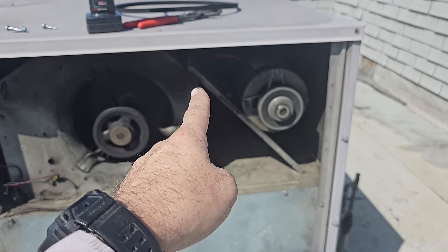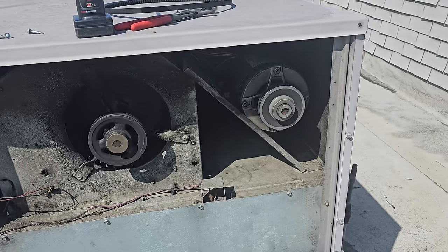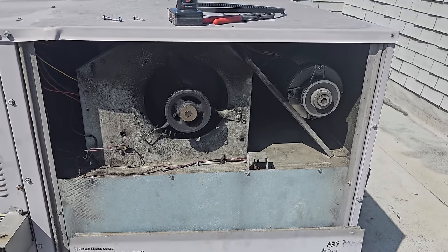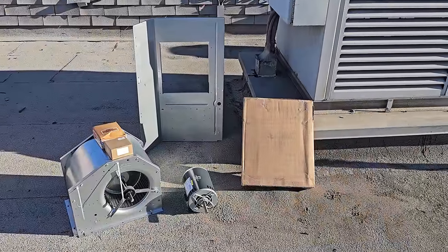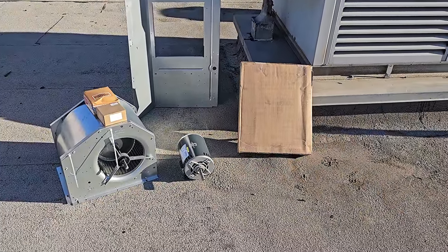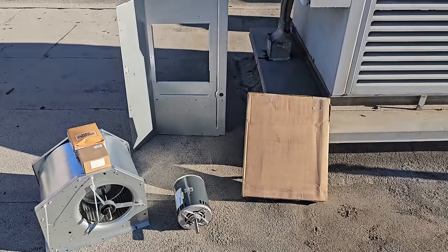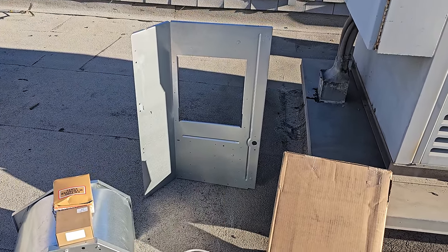I'll quote bracket and motor on this one too, because I can tell the motor mounts are bent from being tightened — it's just an old unit. Like I predicted, they chose to repair. So here we go: we've got a new blower assembly, pulleys, blower motor, blower motor bracket, and blower deck. I never knew they sold the blower deck until someone in my comments told me.